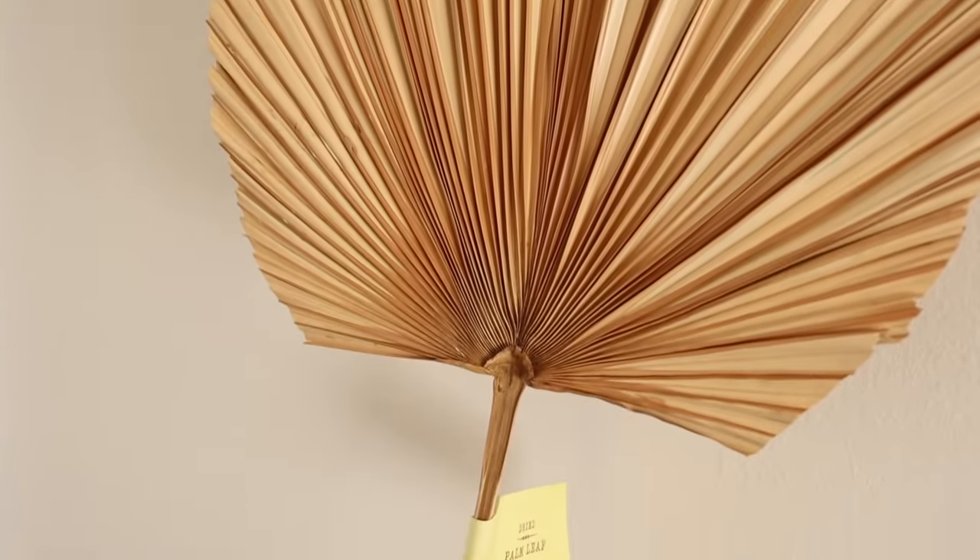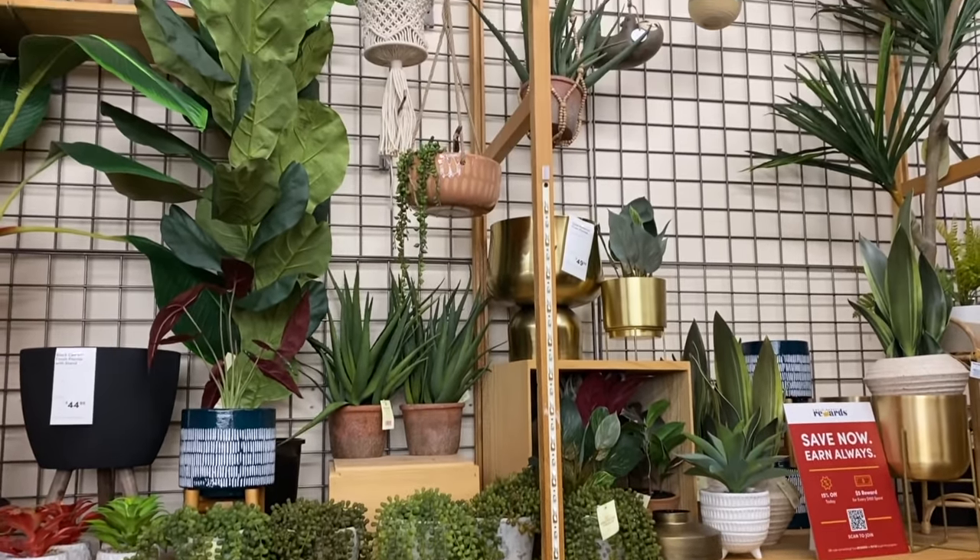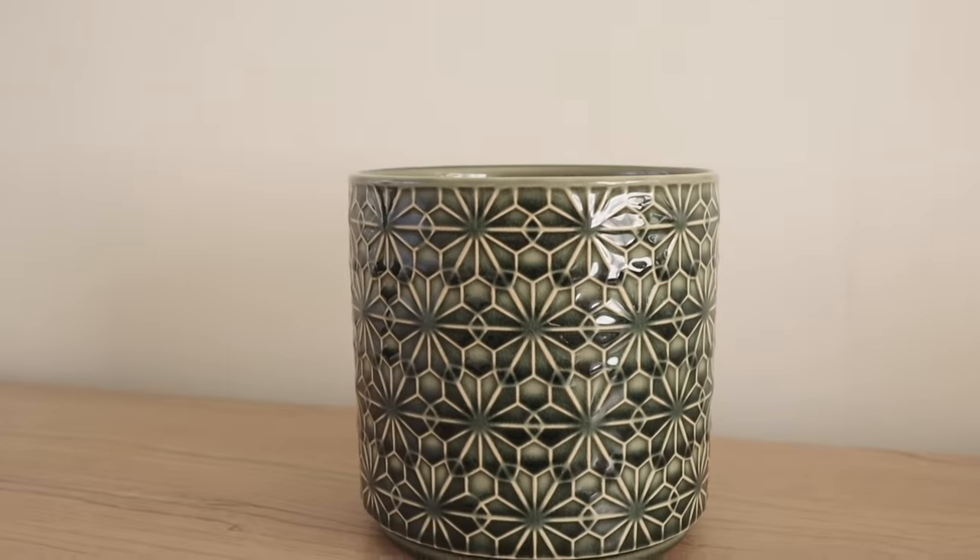One of the first things I saw in the store was this dried palm leaf. It's a lot harder to find in person when I'm shopping for dried florals, so I was really glad to see they carried this one — it was eight bucks and it's pretty large. You could put it in a really big vase or style it leaning on a shelf. I also ended up buying this pot — I love this pattern so much. It's a super dark green and it was 10 bucks, which I think is a great price for this size.